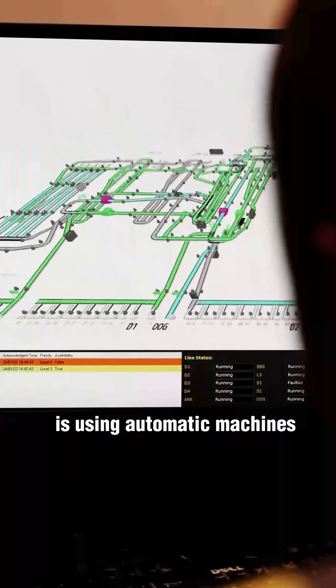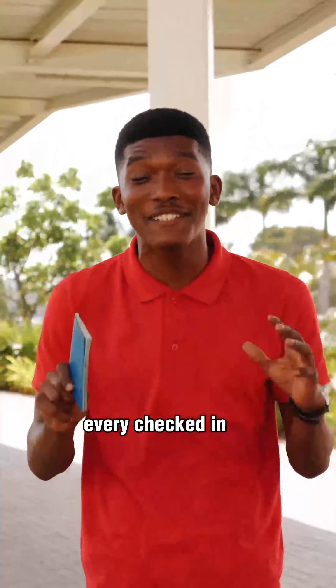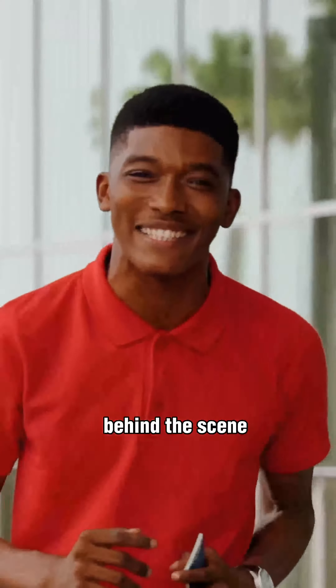This airport is using automatic machines to handle hundreds of bags every day. I had no idea that when traveling, every checked-in bag goes on its own world of adventure. That's why I came here to give you a rare look at what happens to every bag behind the scenes.